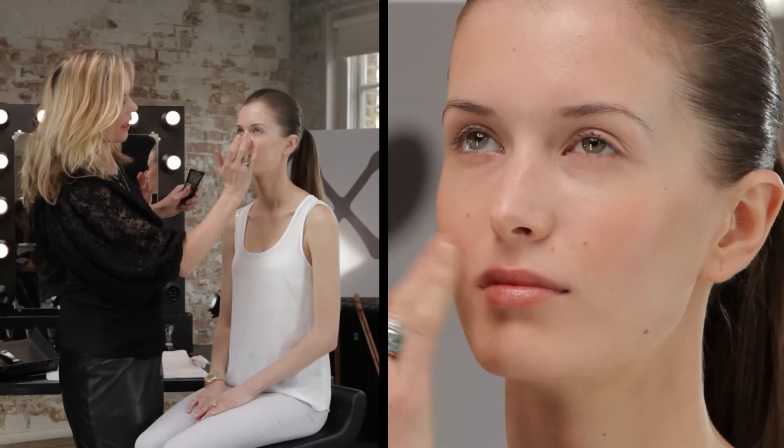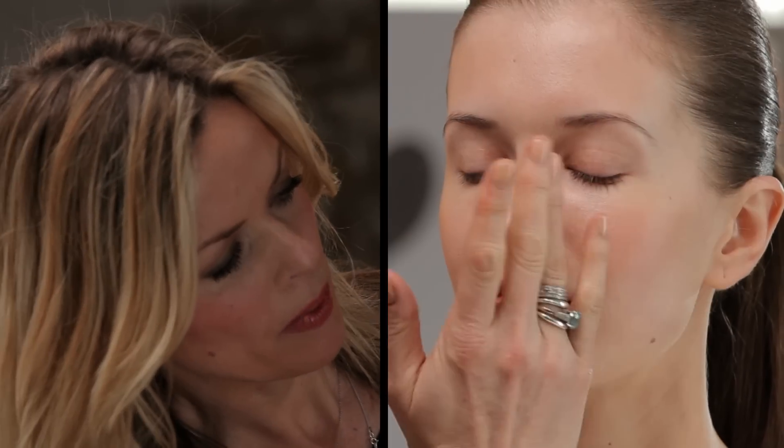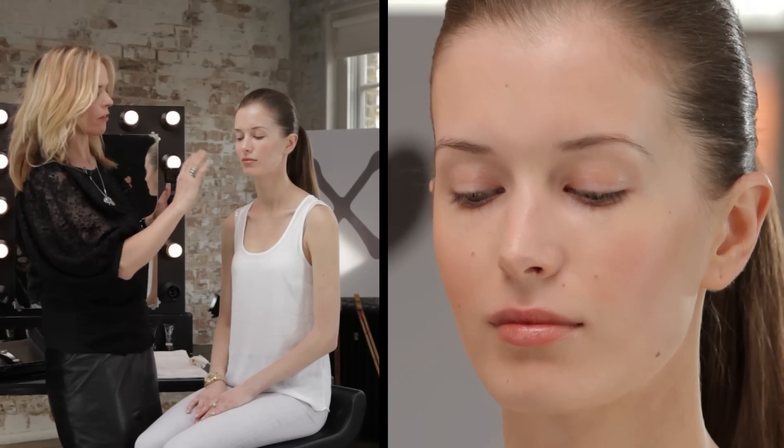I've just literally used my ring finger to apply the CC cream in the darker areas of Natalie's face and any areas that are slightly redder, and just blended it all the way out to reveal a really lovely soft natural finish to the CC cream.